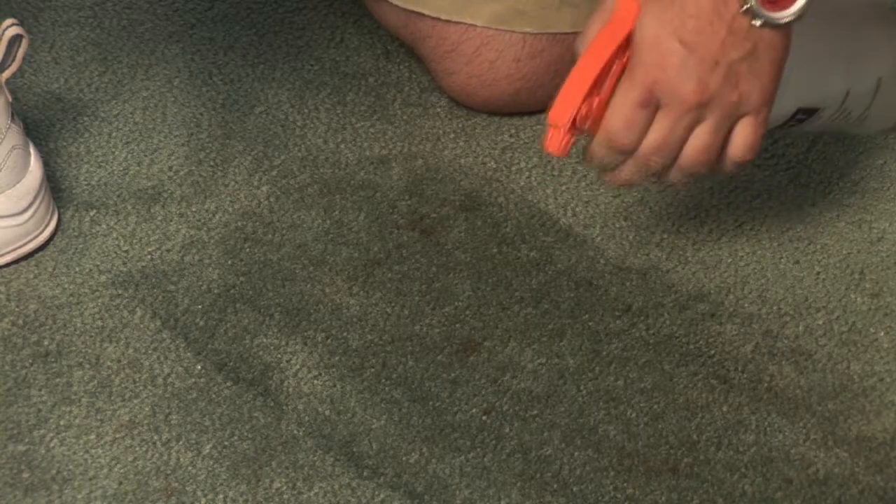So if you continue to have issues, contact a local professional, or you can reach me personally at dynamiccarpetcaretampa.com, and I'll be glad to help. I'm John Mickel with Dynamic Carpet Care — keep it clean, my friends.